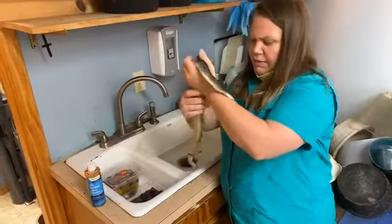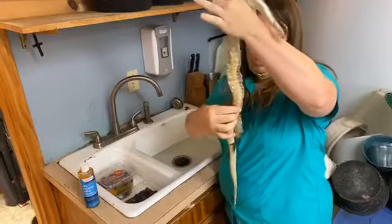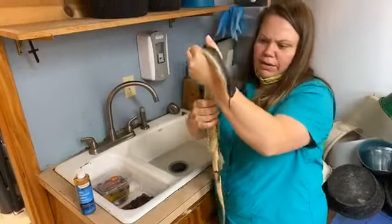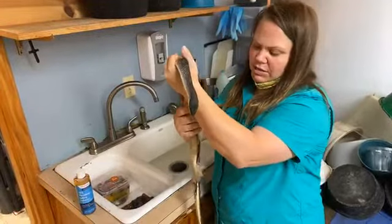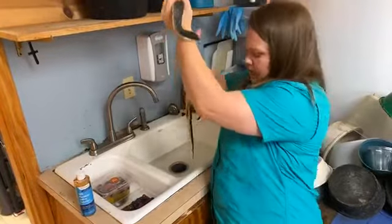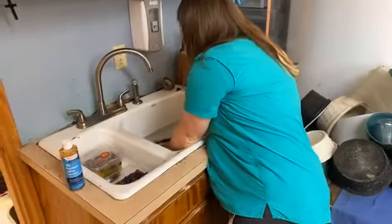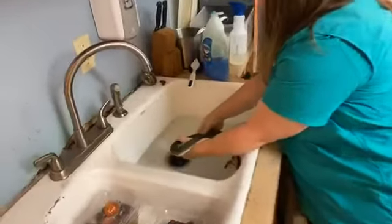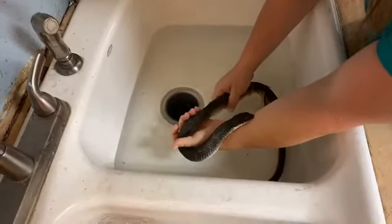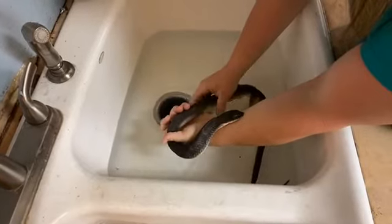So today I'm giving her a warm bath, and as you can see, this is her shed that's coming off. I stuck her in this warm bath and I'm not pulling on this because I don't want to injure her scales. What I'm doing is using my hand to give her something to pull against, and this moisture in the bath allows her to just pull this off. I'm not doing anything — that's just her moving and it's pulling that skin off.